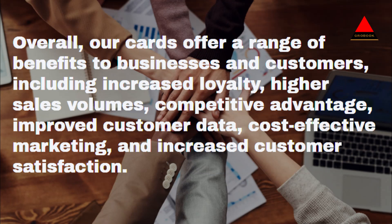Overall, our cards offer a range of benefits to businesses and customers, including increased loyalty, higher sales volumes, competitive advantage, improved customer data, cost-effective marketing, and increased customer satisfaction.